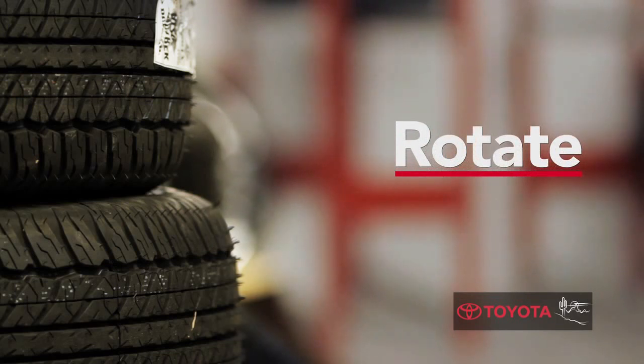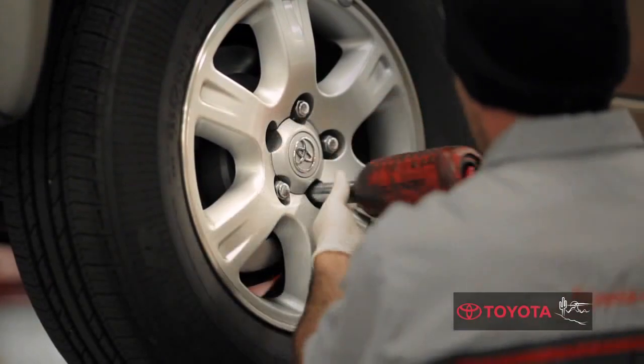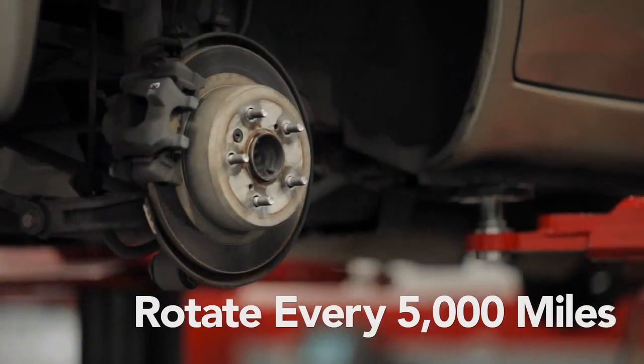According to the U.S. Department of Transportation, to get maximum mileage from your vehicle, it is recommended you rotate your tires every 5,000 miles.